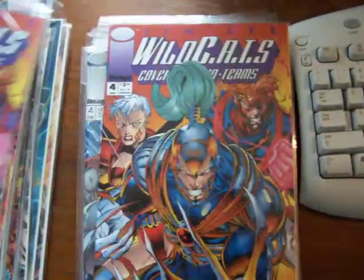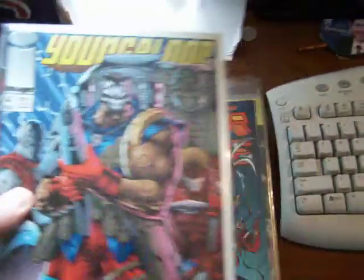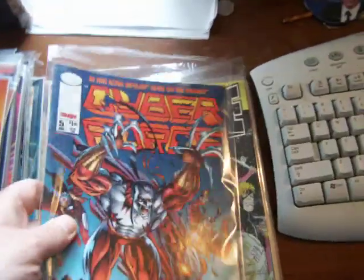There's Youngblood 2, Wildcats 4 again — more copies. These are for sale. I'll sell them for cover price, sell some for less. Youngblood 4, a couple for more. Cyberforce 5.